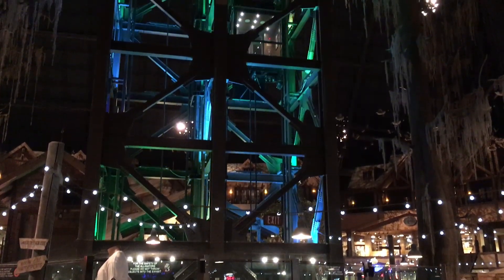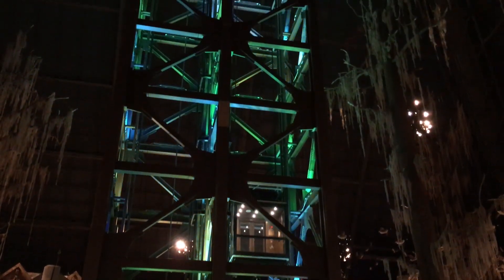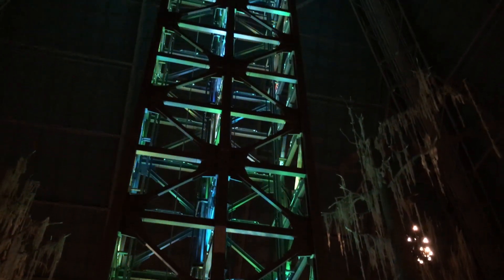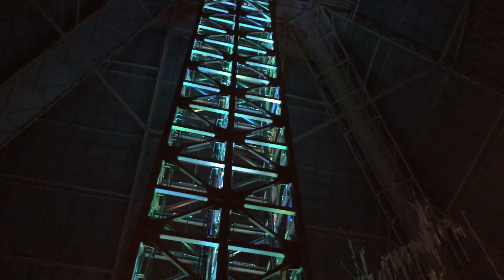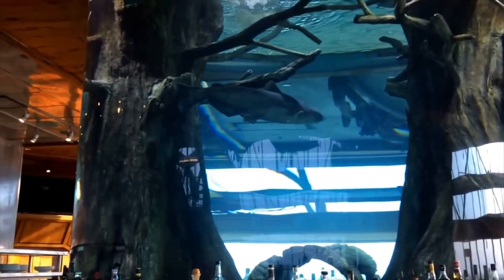One particularly impressive feature is America's largest free-standing elevator, which we're looking at right now. If you're not afraid of heights, you can pay 10 bucks to go up 28 stories to the lookout, which houses an observation deck and a premium sky bar, complete with fish, obviously.